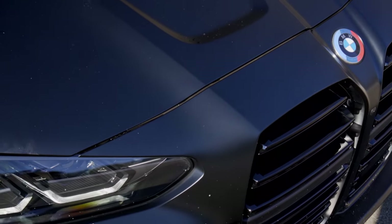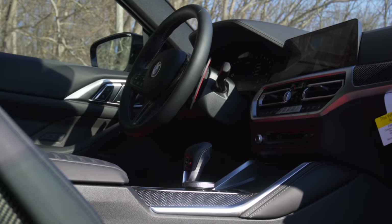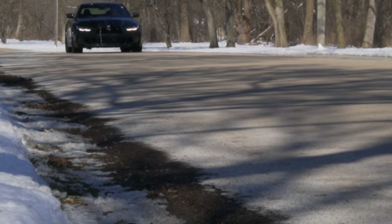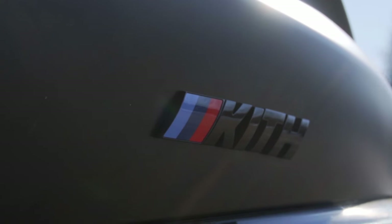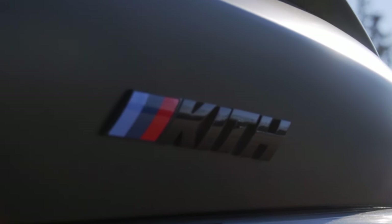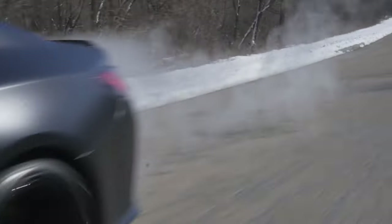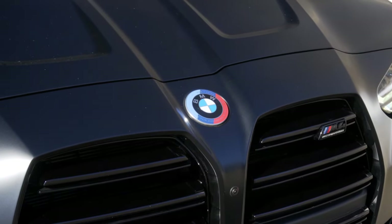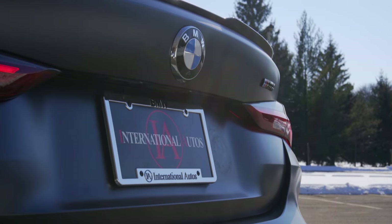This is a 2022 BMW M4 Competition. It's got the ZF 8-speed automatic and all-wheel drive, and all that makes it the quickest M4 ever. However, there's something even more special about this particular car — this is the KISS edition for the BMW M4 Competition. A huge thank you to International BMW in West Allis, Wisconsin for letting me have a go in this thing.